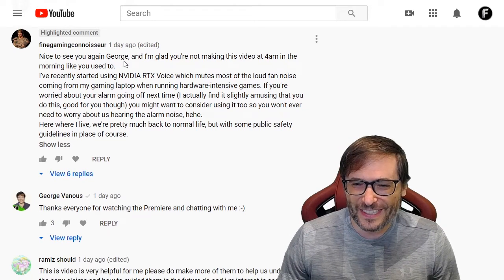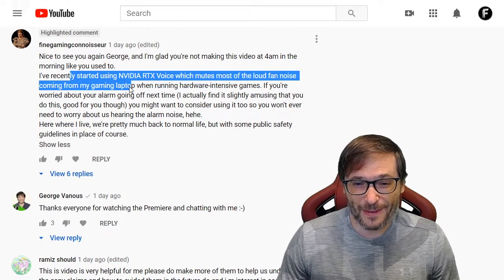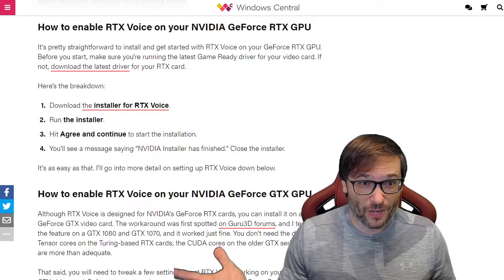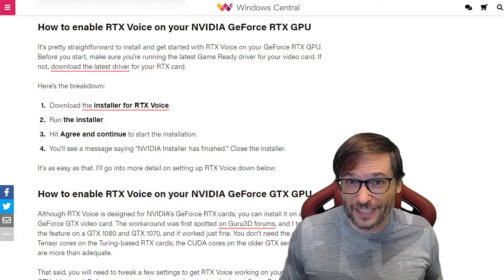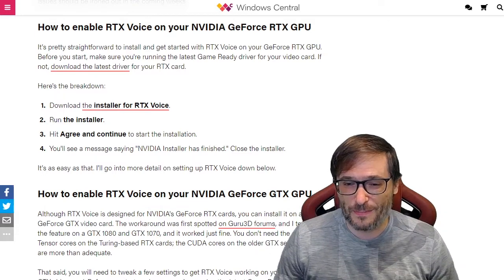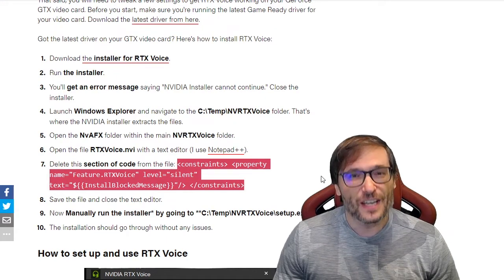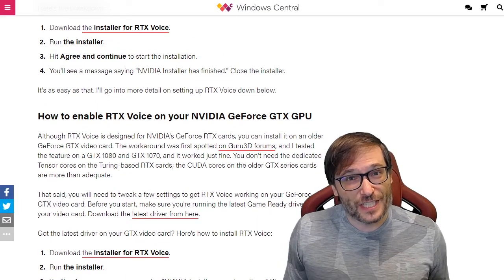Fine Gaming Connoisseur said: "I've recently started using Nvidia RTX Voice, which mutes most of the loud fan noise coming from my laptop." I didn't even know this thing existed, so I quickly Googled it and it really is working well. The instructions show you how to install it on GTX cards. The link to this article is down there in the description. You need to do some editing of a config file to remove a little piece so that you can install it on a GTX card, and it works really well even on GTX cards.